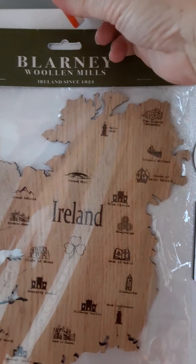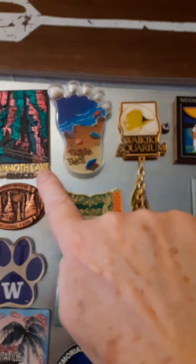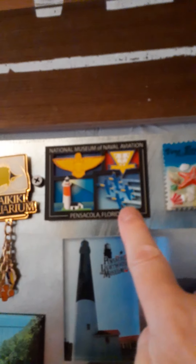My daughter brought me one from Ireland — it's the whole thing's a magnet from Blarney Woolen Mills. My adventures: Mammoth Cave, Kentucky — I've been there. My son brought me one from Virginia Beach. This is from the Waikiki Aquarium — yes, I've been there. Pensacola — my daughter. Vero Beach — that was my son. I won't go through all of them.